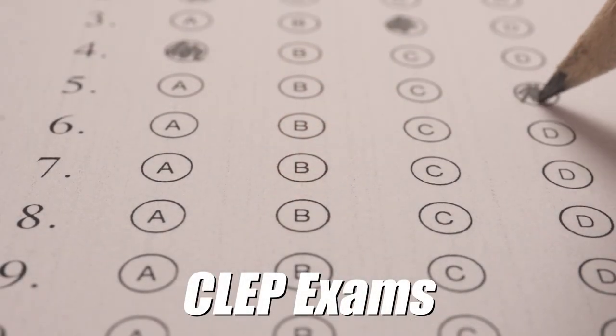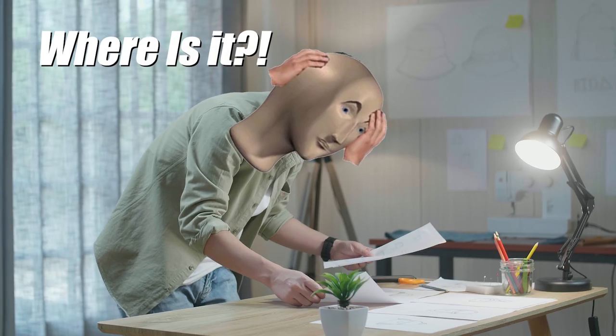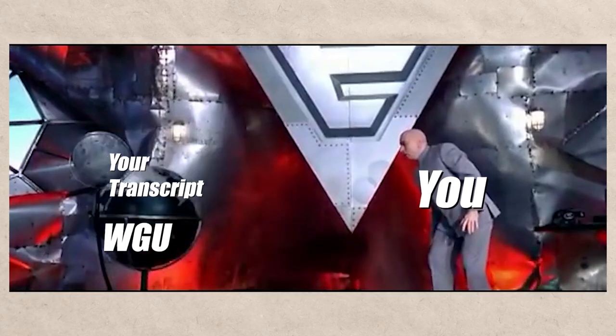They also accept the typical stuff like CLEP exams, etc. So you're going to want to make a list of all those different things, get your transcript together, and make sure you send that into WGU. At that point, you are going to get a list of classes back that you still have to take.